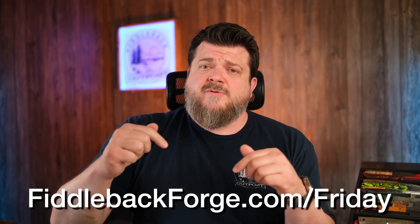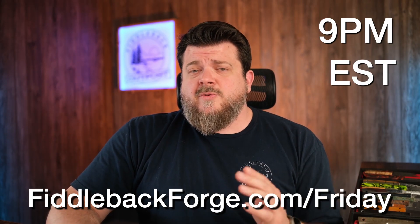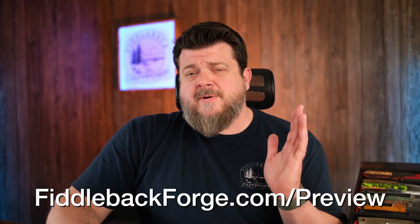That wraps up all the in-hand for Fiddleback Friday. When we make the transition next week, we'll be bringing on another new maker as well, so super excited to introduce you to them on the new platform — more information on all that coming next week. Now, how do you go about getting one of these amazing knives? It's pretty easy. Over on fiddlebackforge.com/friday is where all these knives post up at exactly 9 PM Eastern Standard Time. You want to be there a little bit early — it's the first person to complete the entire checkout process that gets the knife, and some of these tend to go in the first minute. For a full photo spread, specs, pricing, and everything you need to make an informed decision, head to fiddlebackforge.com/preview.